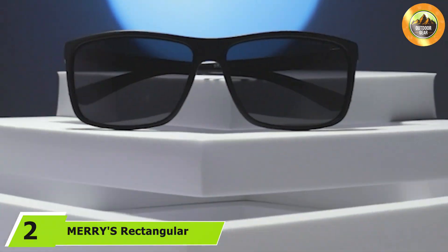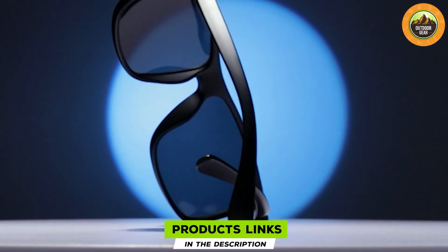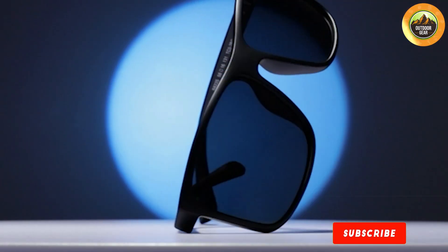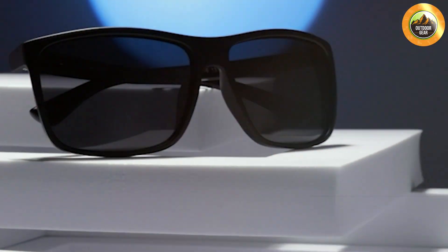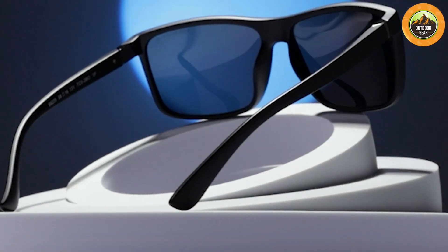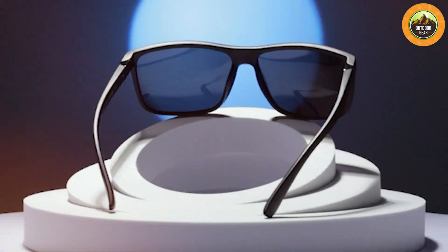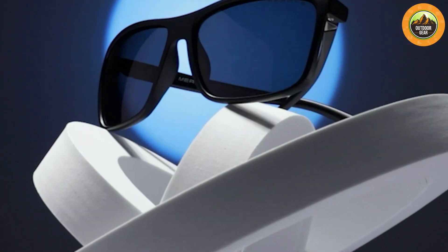At number two we have MERRY'S Rectangular Polarized Sports Sunglasses SE225. These sunglasses are designed specifically for sports enthusiasts who need reliable eye protection during intense activities. The rectangular frame is both sporty and stylish, providing a secure fit that stays in place even during vigorous movements. The lenses are polarized and provide exceptional clarity and UV protection, keeping your vision clear and comfortable whether you are cycling, running, or engaging in other high energy sports.